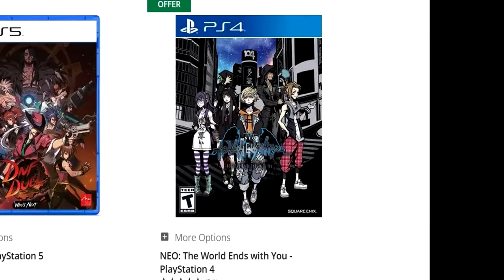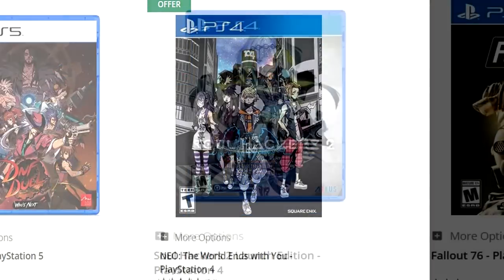Neo: The World Ends With You is on there, which is a part of PlayStation Plus Extra, but that's something to look at. Soul Hackers 2 — what's it at? Not $29.99; it is $59.99. The pre-owned copy is $27.99. That is so wild — what's going on here with these pre-owned and new prices?